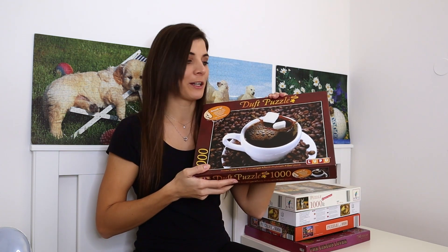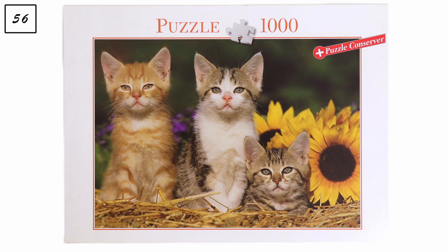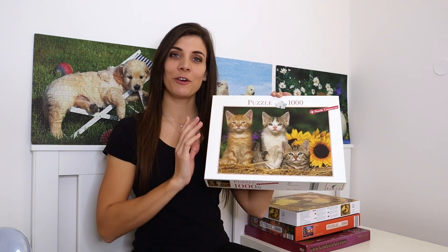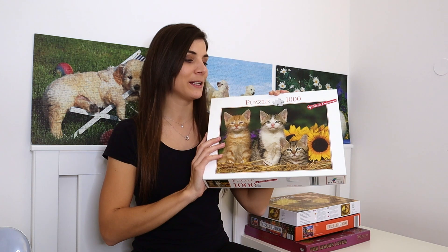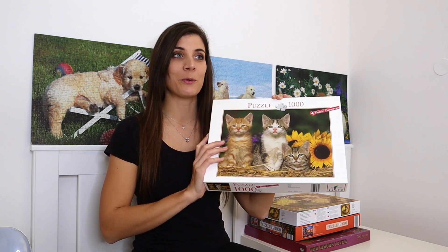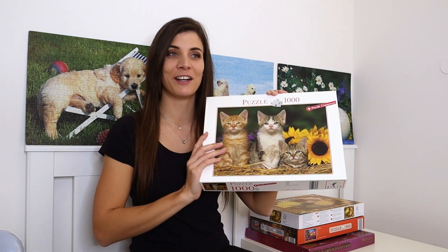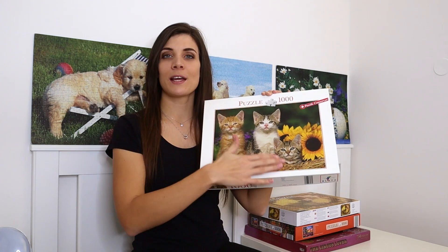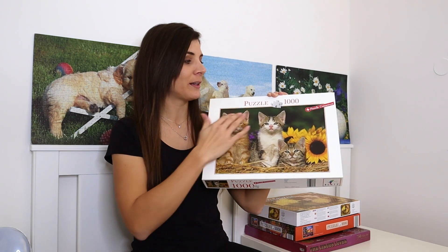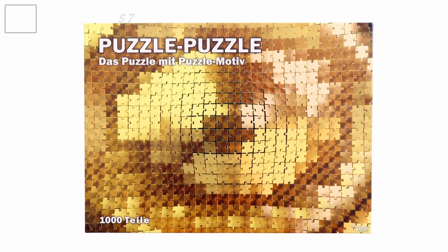Up next is a thousand-piece puzzle by Blitz called 'Kittens,' which I found in a charity shop. There wasn't much selection so I just bought it wanting a new puzzle. It does look quite hard — I think the cats will be challenging and the background is basically just a green blob, so I'll have to rethink my choices in the future when I see a puzzle like that.